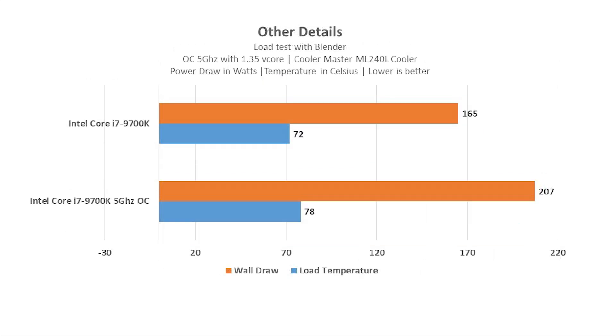The 9700K on stock typically runs at 4.6GHz when all cores are on load, and the wall draw comes to about 165 watts. Load temperature was at 72°C, cooled by Cooler Master's ML240L. Once overclocked to 5GHz on all cores, the wall draw reaches almost 210 watts while the temperature reaches around 78°C on load with V-core pumped to 1.35.